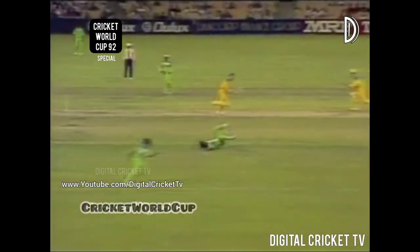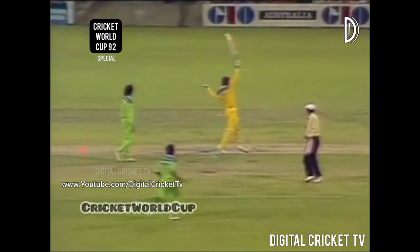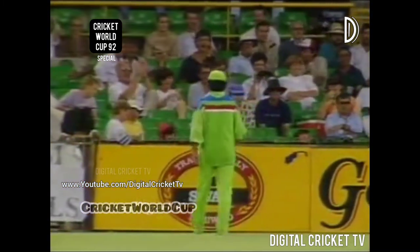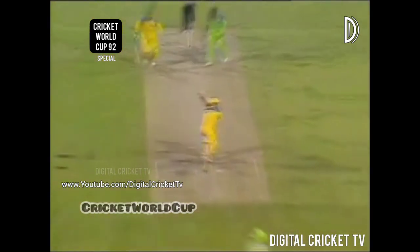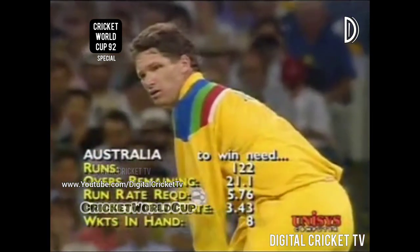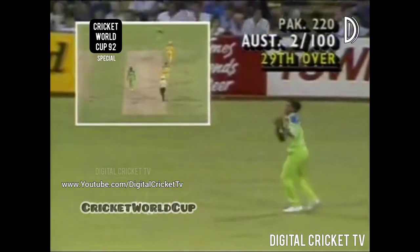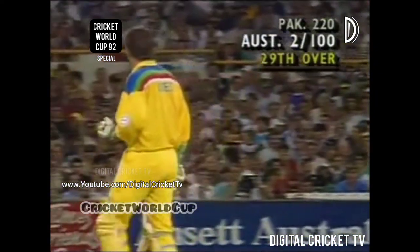One wonders whether Imran will be able to come back and bowl his last four overs. He can't be seen on the field at the moment. A man comes in and he plays the defensive side of the ball — that's not on, you've got to have a go in a game like this. He stood back, defended, and the ball fell in. Two for 100.